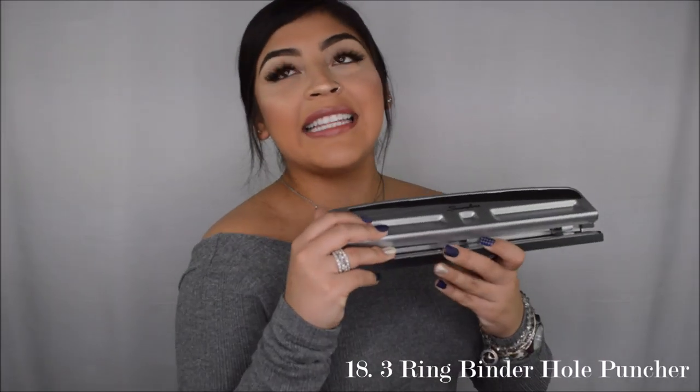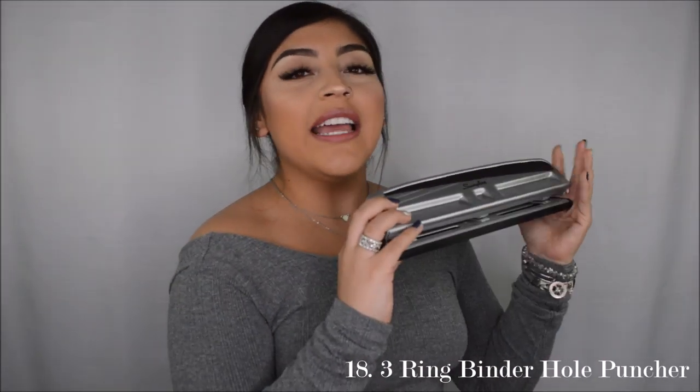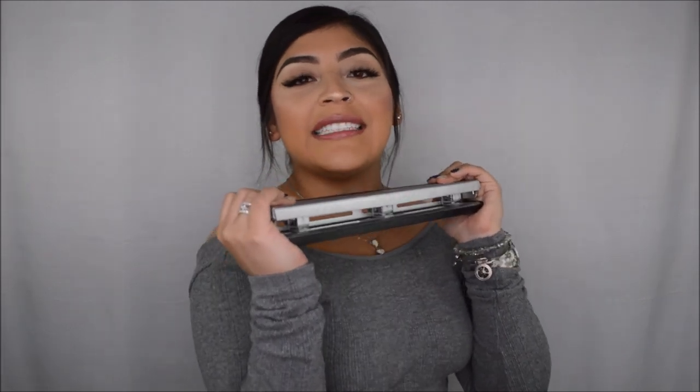The next essential for nursing school is a three-ring hole puncher. I recommend getting this because you are constantly printing out forms and printing so many things. For me, I like to be organized — I also have a binder — so I use this so much throughout school. I still use it every single day and it just helps me keep organized.